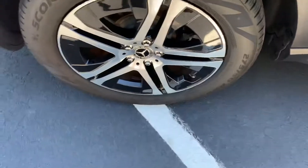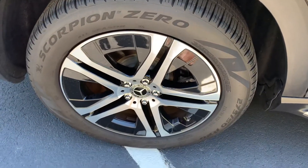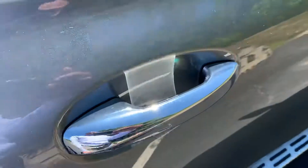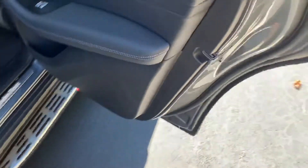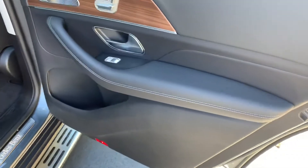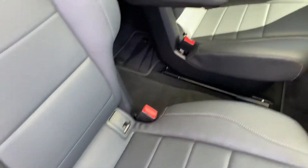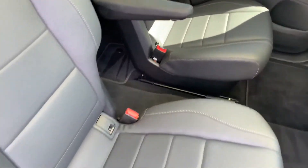Rear rim on the passenger side — flawless. Again, tire tread depth is amazing. No wear on the handle. Door panels look great. Seats look great. It has the captain's chairs, so it's a six-passenger. Third row looks great.